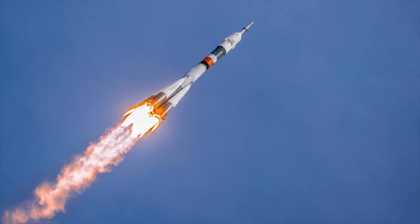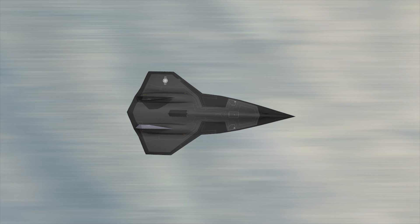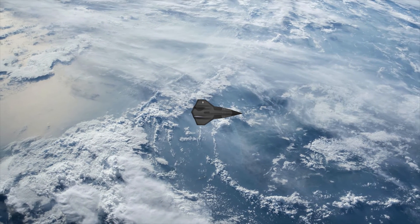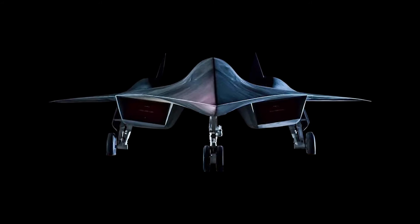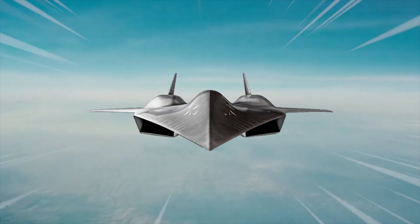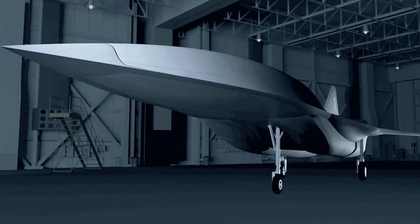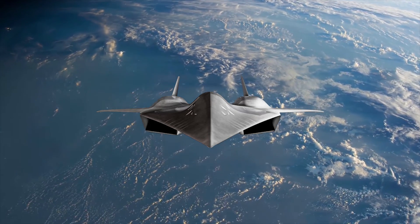The SR-72 is expected to have a range similar to the SR-71, around 5,230 kilometers. However, its exact capabilities will only be confirmed once fully developed and tested. The SR-72 was announced for production in 2013 but was put on hold for a few years. It is now projected that the SR-72 will undergo testing in 2025 and could potentially be in service by 2030.